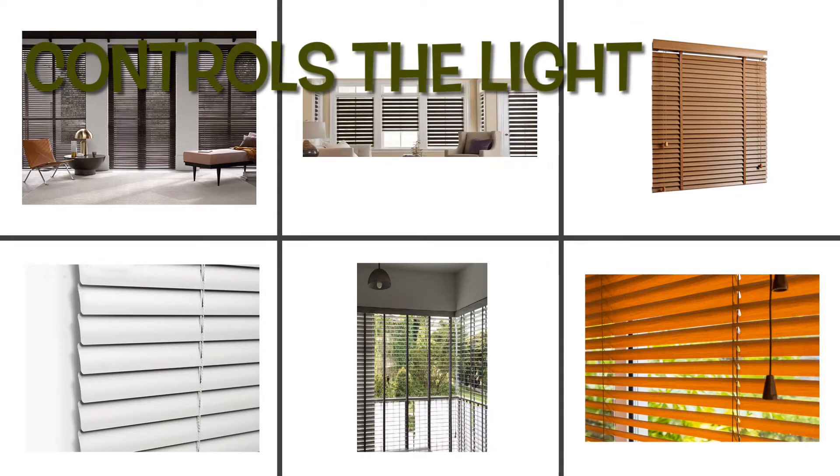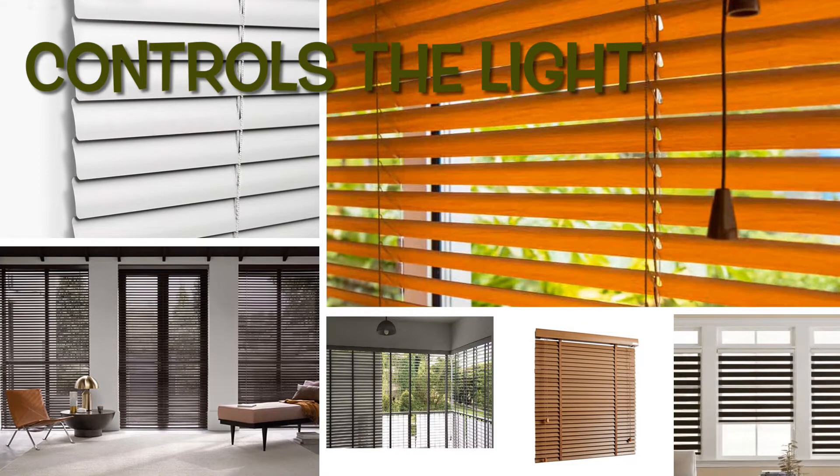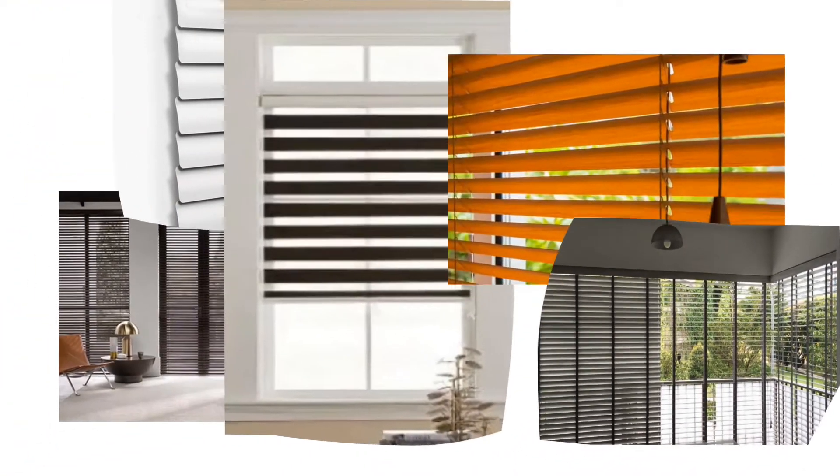The tilting cord allows the flexibility of controlling the amount of light let inside, and also defines the direction of the light — either upward or downward. With the help of the raising cord, we can raise the slats to any level, and the slats are stacked together at the top of the window.